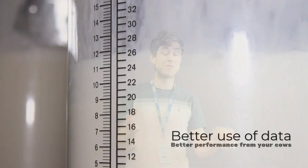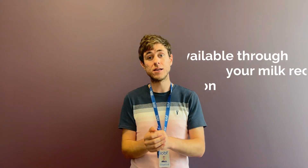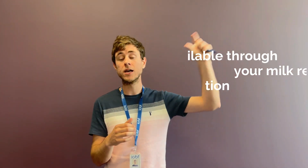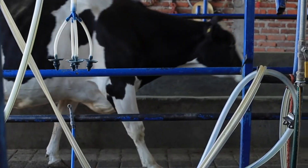It's a really useful tool. A lot of farmers are milk recording maybe four or six times a year, so maybe every two months. In that intervening time, if you do have a spike in cell count, you can just take a bulk tank sample, send it off, and in a very short period of time you know which cows are probably causing that spike and you can treat them accordingly.